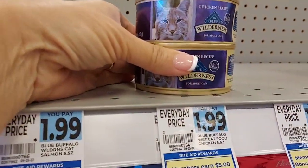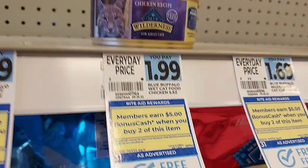Here's a really good deal — you buy two cans of cat food for $1.99 and you get $5 back when you buy two.